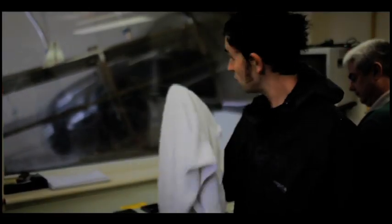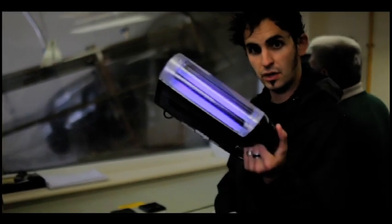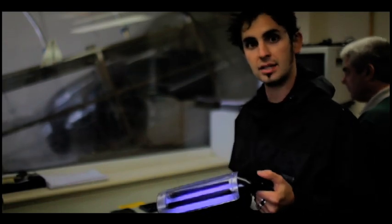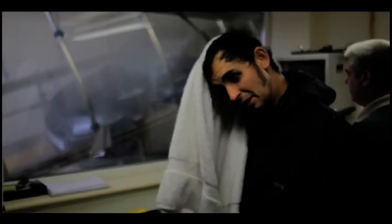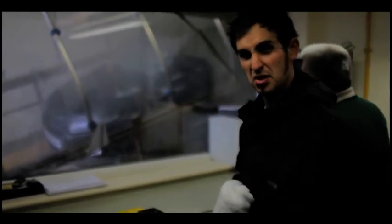Believe it or not, there are two guys inside that car right there, and they've got ultraviolet lights, and they're trying to detect any water that might be ingressing into the car. They're just checking for defective seals or any water getting in through any nooks and crannies at all. And they'll be in there for up to two hours at a time, which must be a little bit strange.